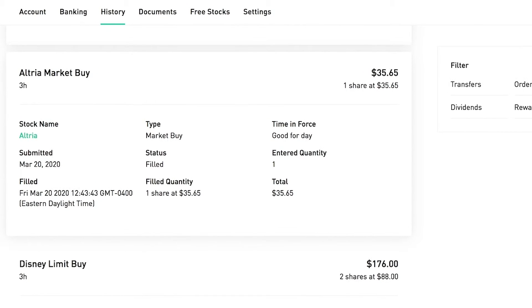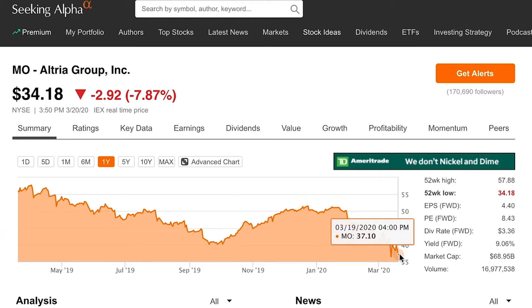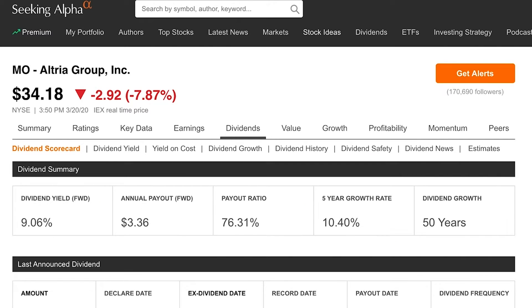I also got two more shares of Starbucks at $60.89 and grabbed one more share of Altria at $35.65. Altria has sold off significantly over the last few weeks. The dividend yield is 9.06 percent — I couldn't resist. The payout ratio is creeping up, but 50 years of dividend growth is pretty tempting. I'm not fully sure about this one, so I only bought one share and I'll be very careful, but the price and yield were too good to pass up.